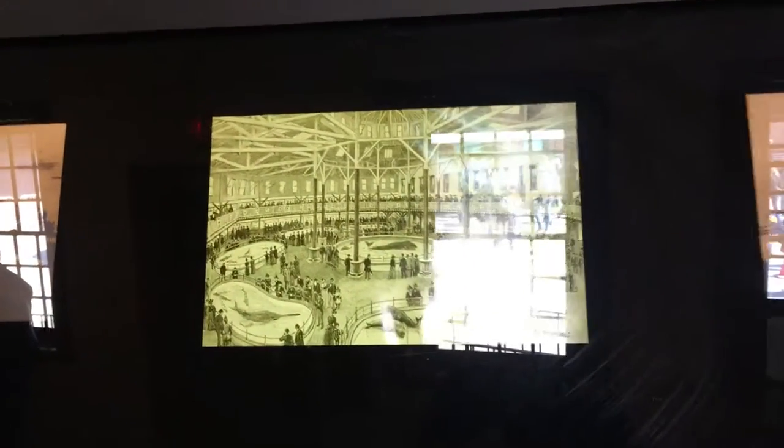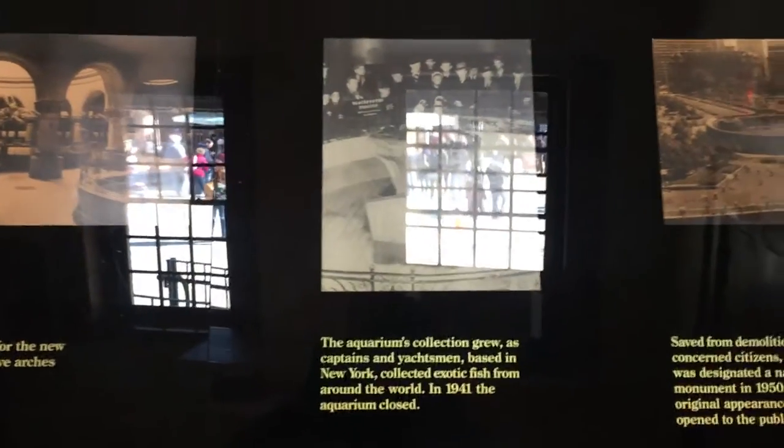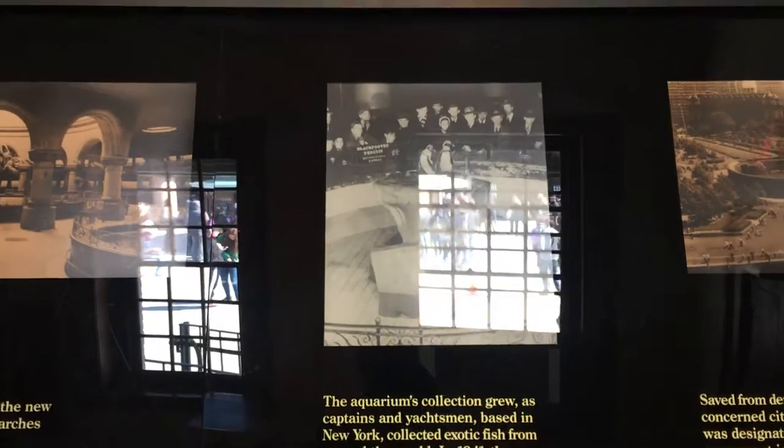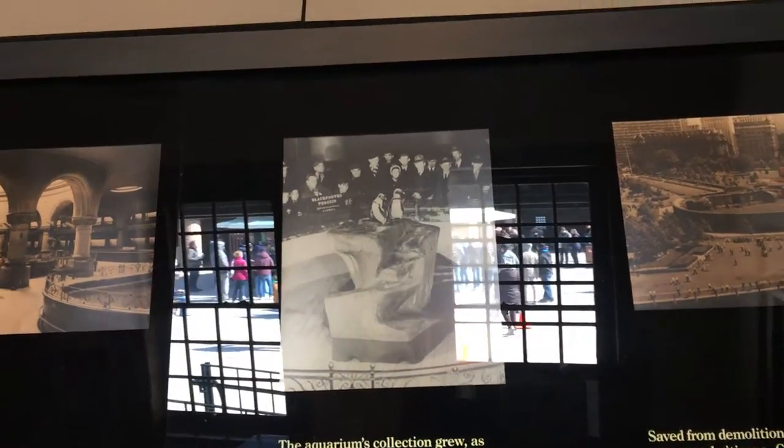After Ellis Island opened in the late 19th century, Castle Clinton was turned into an aquarium. You can see in the exhibit the pools and the animals — fish in the water. The aquarium's collection grew as captains and yachtsmen based in New York collected exotic fish from around the world. In 1941 the aquarium closed.